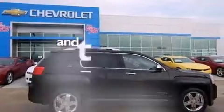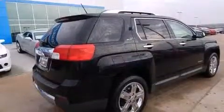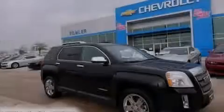This vehicle has less than 39,000 miles. This automobile won't last long at this price. Call and arrange a test drive now.